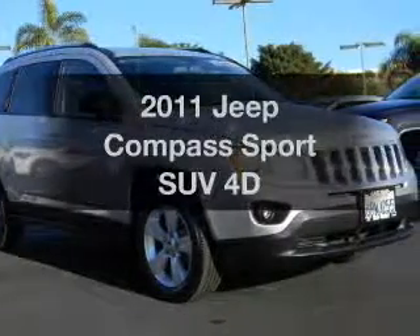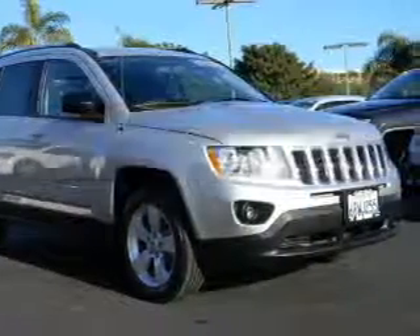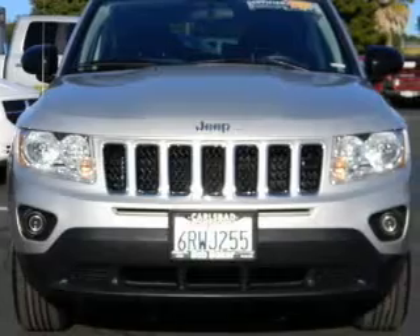Get noticed in this 2011 Jeep Compass. This is the set of wheels you've been looking for.